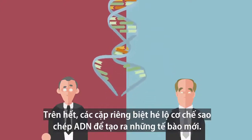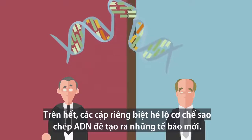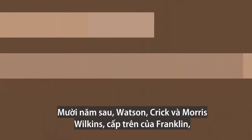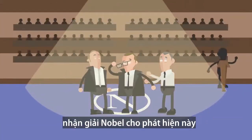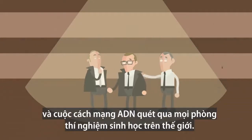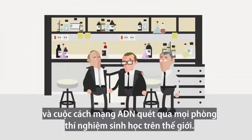On top of these discoveries, the specific pairing suggested the copying mechanism for DNA and the production of new cells and new life. Ten years after the celebration in the pub, Watson, Crick, and Maurice Wilkins — the boss of Franklin — received the Nobel Prize for this discovery, and the DNA revolution spread across every biology laboratory in the world.